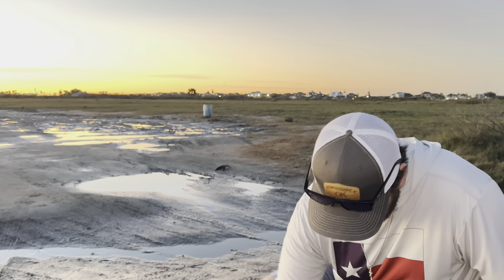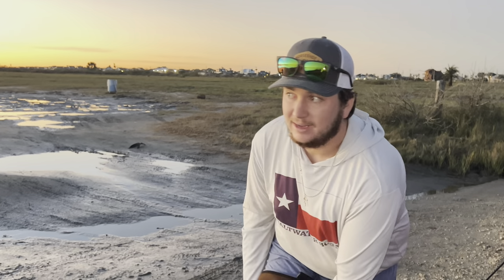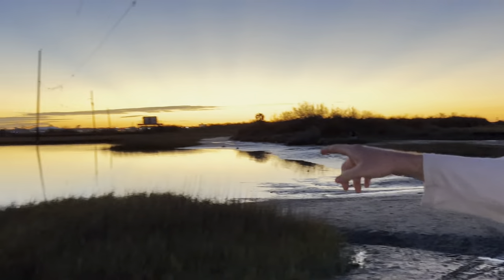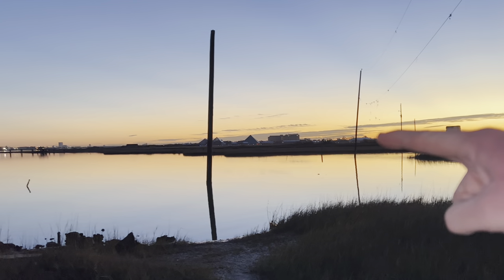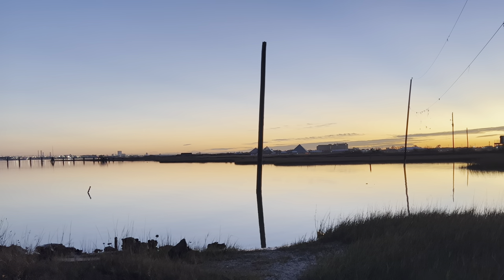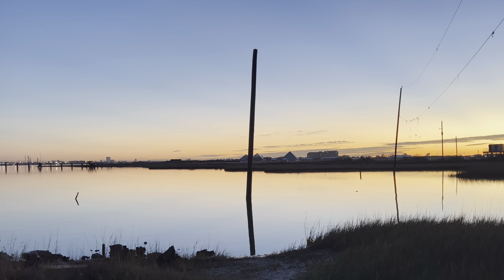We're going to throw these on and start heading out. We have a pretty long wade this morning, honestly probably half a mile or a little bit more just to get to the spot where we start fishing. We can work this grass on the way — right over here there's just so much bait coming out, so maybe there'll be a redfish or two. You can see all the ripples in the water.